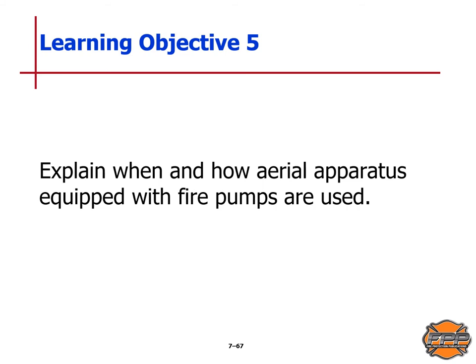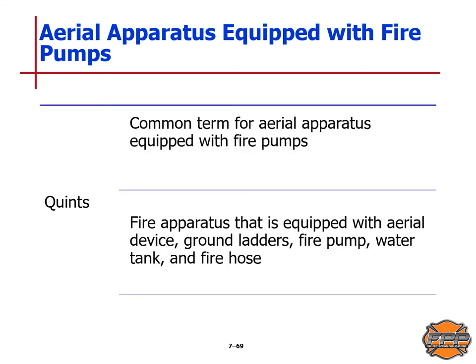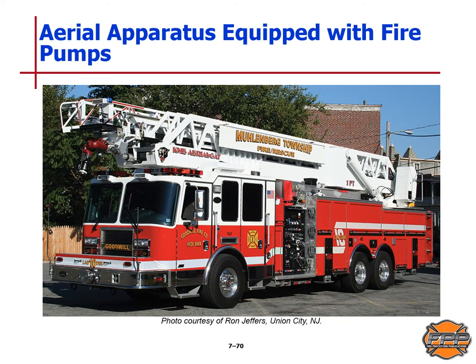Learning Objective 5: we will explain when and how aerial apparatus equipped with fire pumps are used. The primary function of a fire department aerial apparatus is to provide access for firefighters to upper levels of a structure and deploy an elevated master stream at a large fire. QUINT is the common term for an aerial apparatus equipped with fire pumps. Any fire apparatus equipped with an aerial device, ground ladders, fire pump, water tank, and fire hose is considered a QUINT, as shown in this picture.